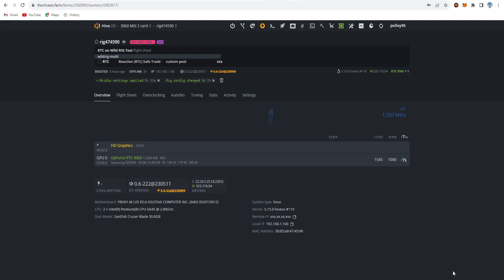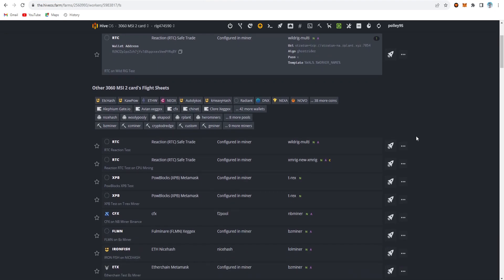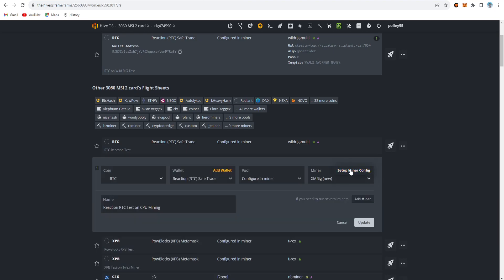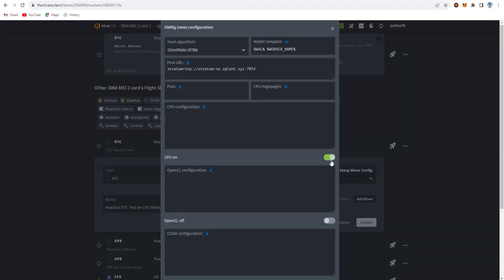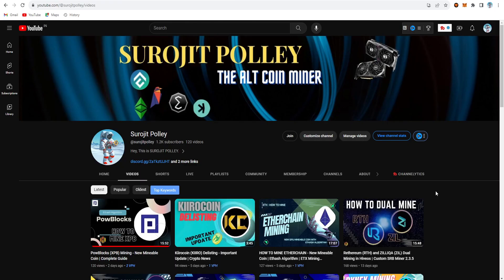This is the overall update — you can mine RTC as GPU mining or CPU mining. For GPU mining, use Wild Rig miner. For CPU mining, use XMRig. These are all the settings covered in this video.